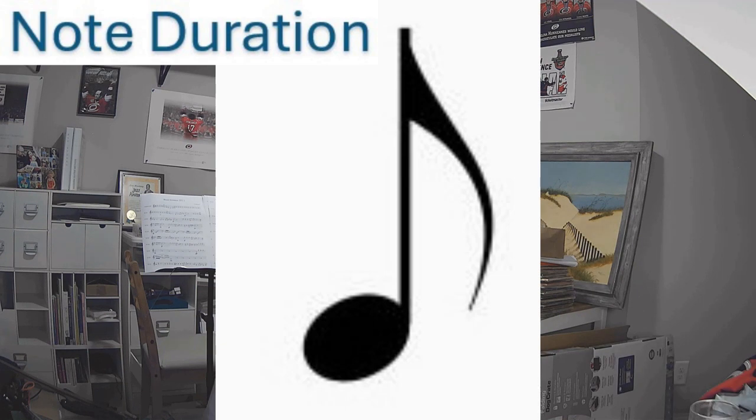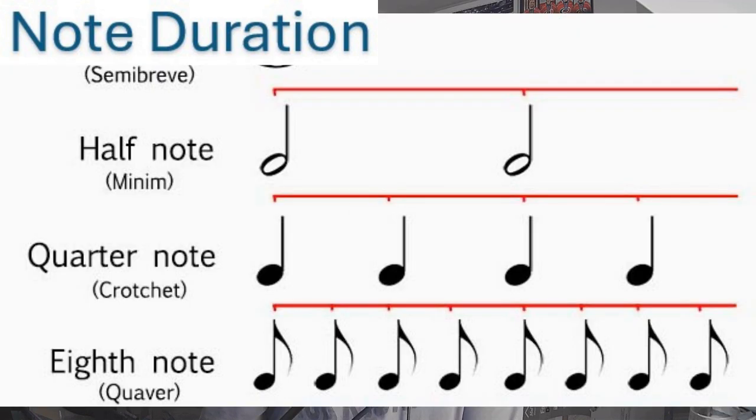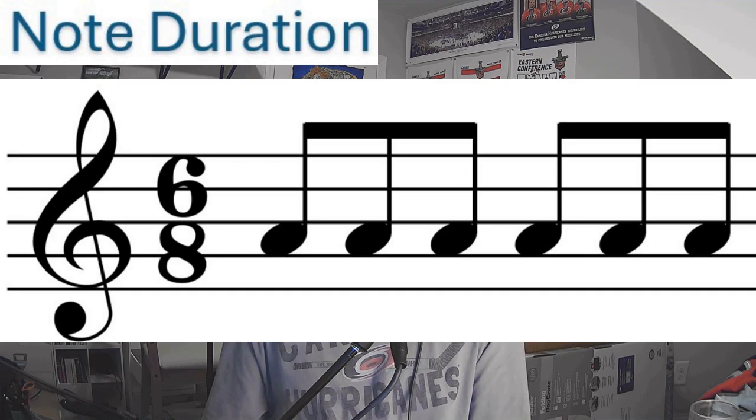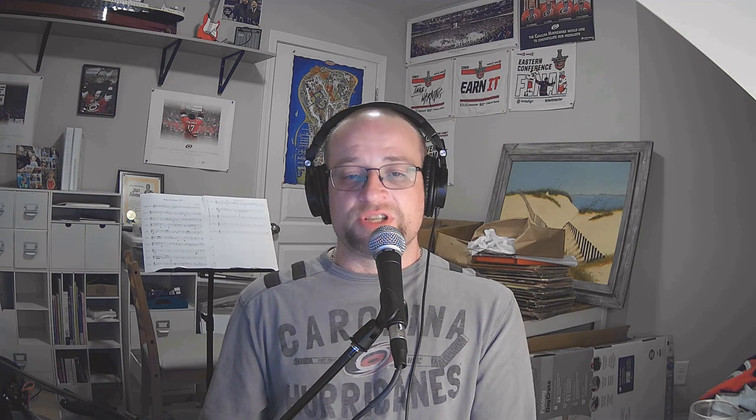The eighth note looks like a quarter note but with a little flag. An eighth note gets half a beat, meaning two eighth notes equal one quarter note, because two halves equal one whole quarter note. Eighth notes that occur consecutively are commonly bound together with a horizontal beam — this helps the musician know when beats occur and keeps the beat more easily. When an eighth note is in the bottom number of the time signature, that would mean an eighth note gets one beat.